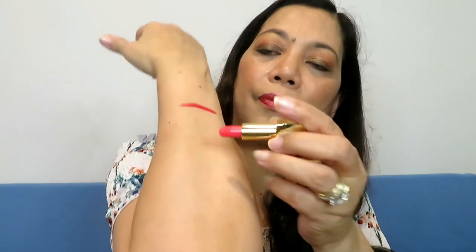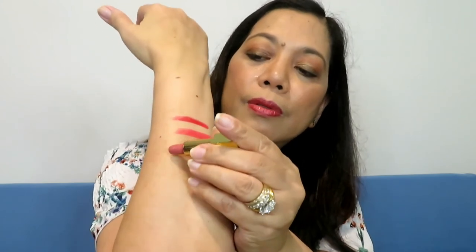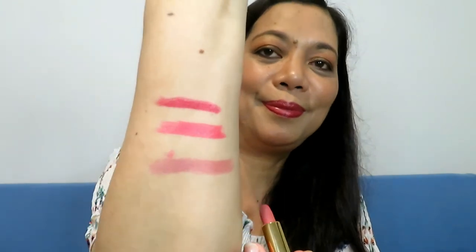The first shade is N1, the Classic Red. The second is N52, a gorgeous rosy coral. And the last one is shade N70, the Hot Nude. Which among these shades is your favorite? Please comment down below.